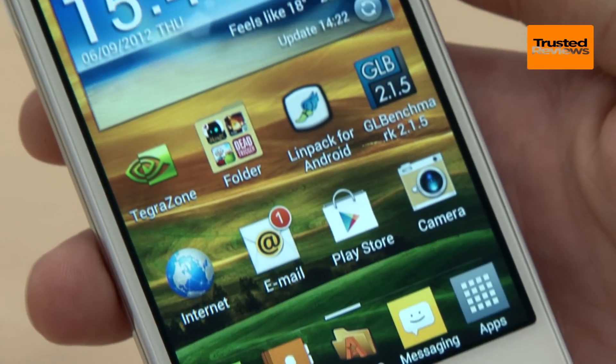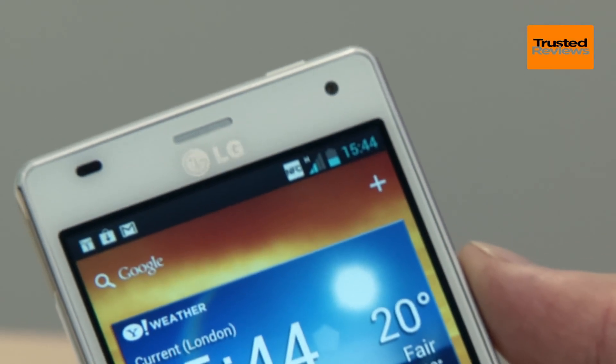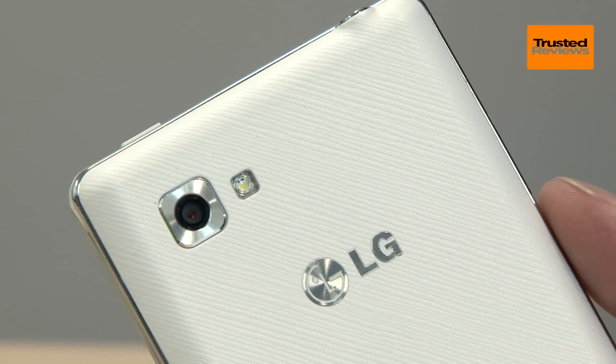This high-end powerhouse of a phone isn't much of a looker. It's slim and feels sturdy enough, but its peculiar textured plastic back and double chrome stripes aren't exactly at the forefront of design.